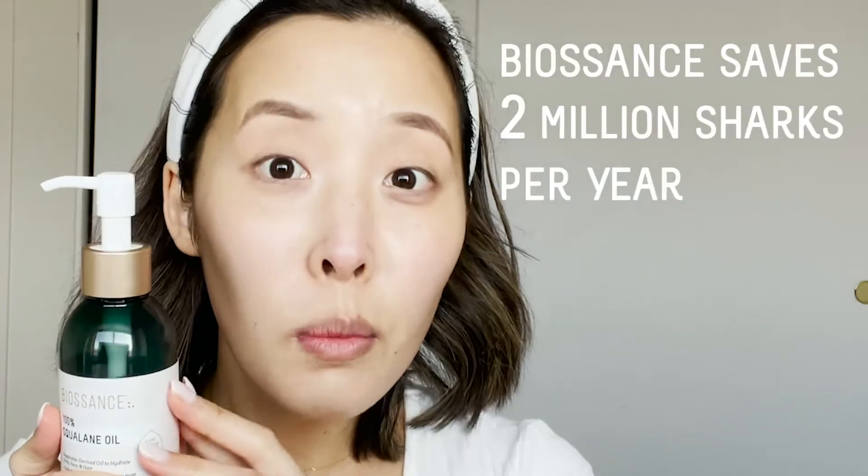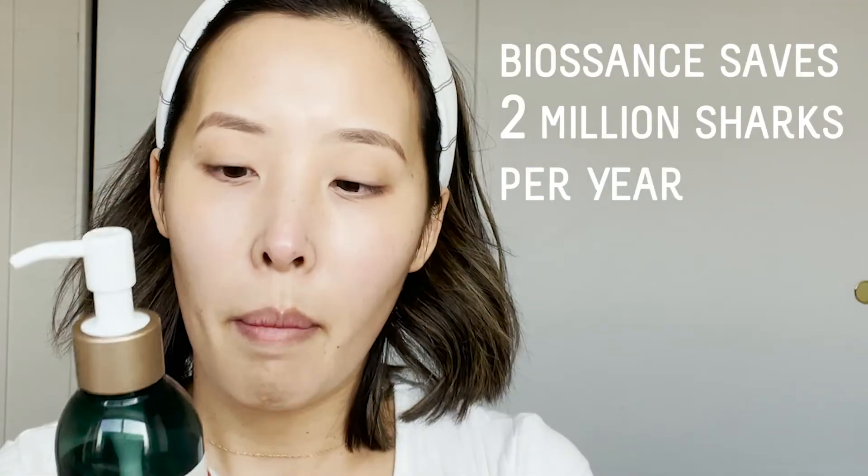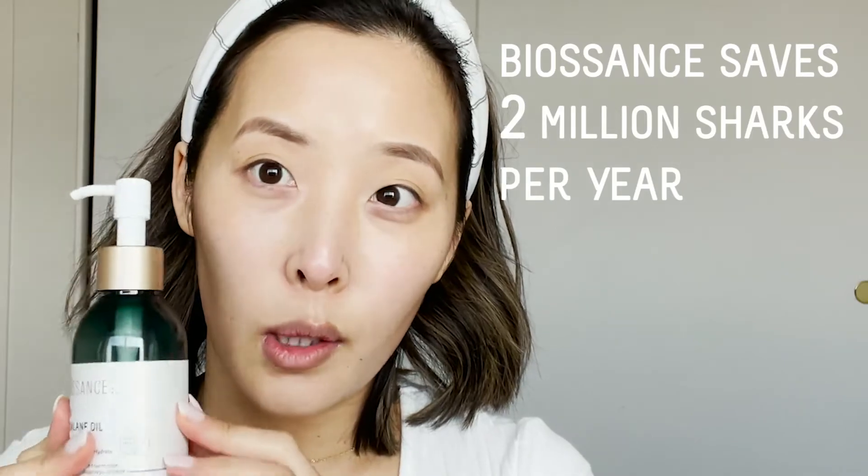Biossance actually saves 2 million sharks a year by sustainably sourcing their squalane.